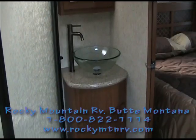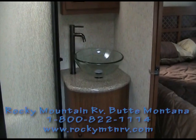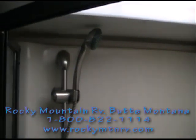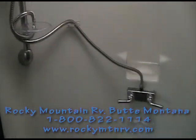Now we'll take a walk into the bathroom. The bathroom on the 3800 HD Cyclone has a vessel bowl sink with a high-rise faucet, a medicine cabinet, a porcelain foot-flush toilet, and a glass-enclosed shower that is single-piece fiberglass — plenty of room in here even for the biggest person. The showerhead adjusts up and down and removes for easy use.